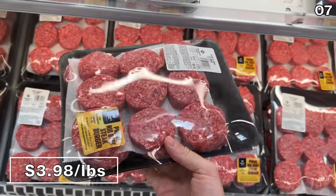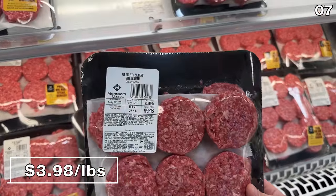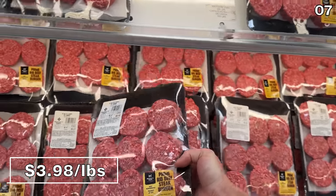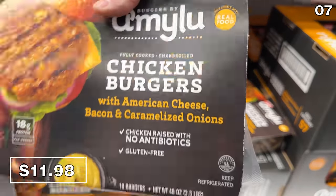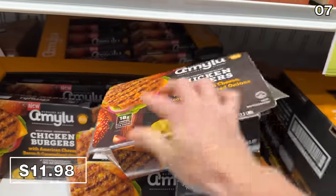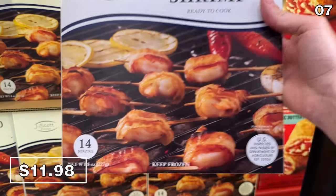I happen to have a deep love for prime rib, so this 18-pack of prime rib sliders at $3.98 per pound works out to around $10 per package, with generously sized sliders. If you'd prefer full-sized burgers, these chicken burgers at $12 include 10 burgers that are fresh, not frozen, with cheese, bacon, and caramelized onions mixed in. At the same price as the burgers, you'll find 14 bacon-wrapped shrimp — these could cook up perfectly on a grill, in an oven, or with an air fryer.